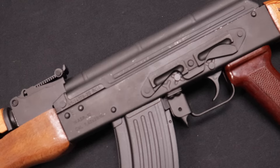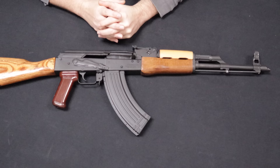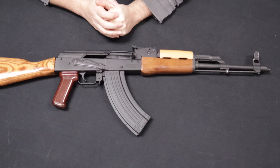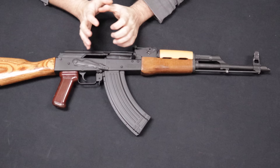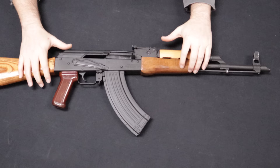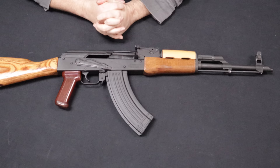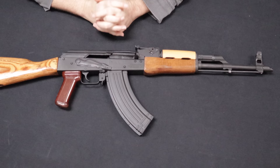These had a bad rap between about 2008 and 2012 due to QC issues, and there's still a lot of banter on the internet about canted sights and things like that. A lot of that has been attributed to the massive surge in demand due to the 2008 presidential election, which caused Cugir to start churning them out as quickly as they could. Since about 2012, those issues have been pretty much taken care of, and you typically do not see QC issues such as canted sights or misaligned gas tubes on these rifles today. I strongly recommend them as a one-and-done AK.